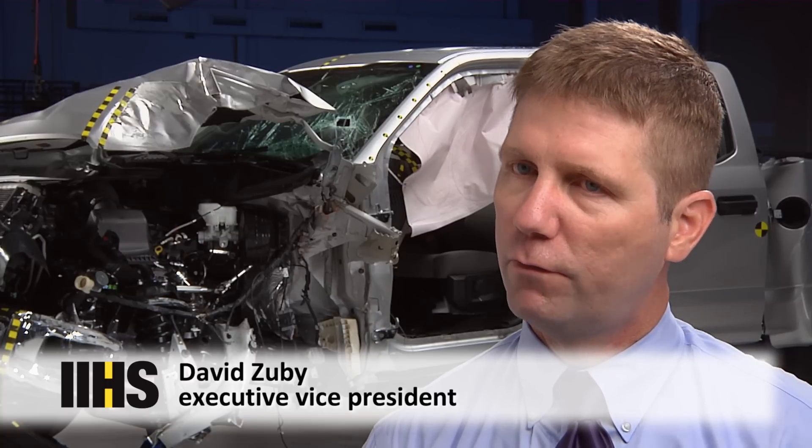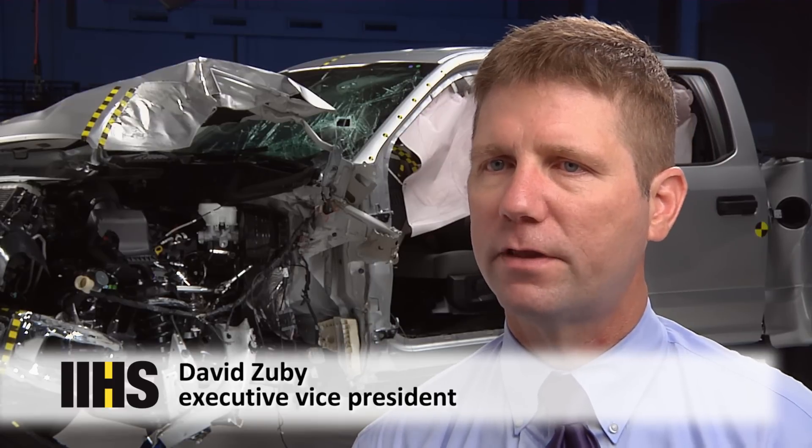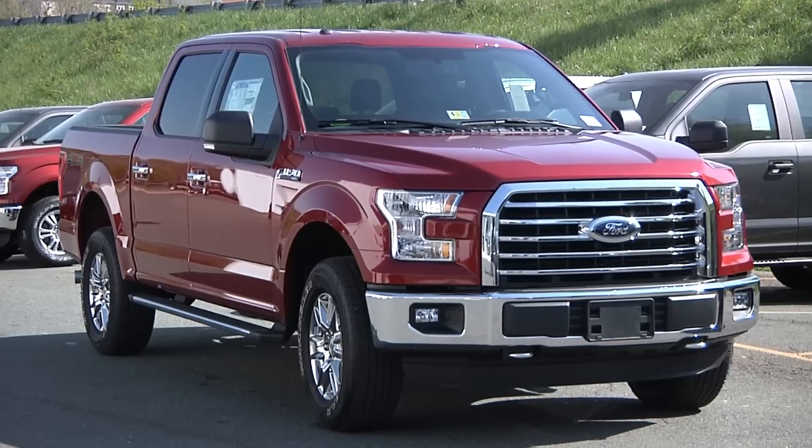The F-150 has been the biggest selling pickup truck for decades. Ford raised a lot of eyebrows when they announced that the 2015 model would have an all-aluminum body.